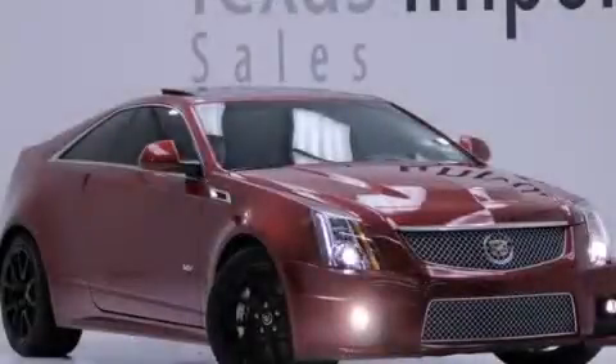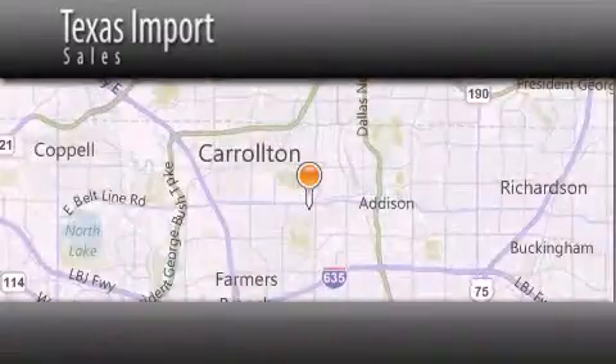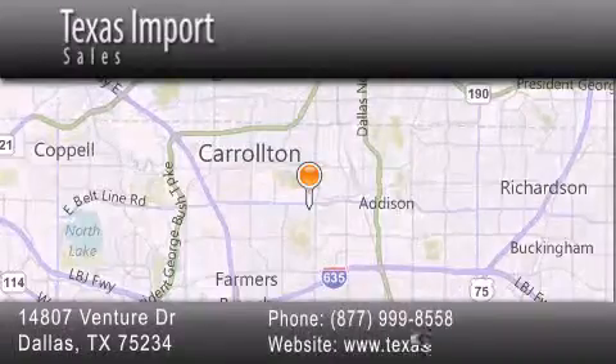Call now to find out how you can own this breathtaking vehicle. Texas Import Sales is located at 14807 Venture Drive in Dallas. Our goal is to exceed all of your expectations to ensure that you'll return for future visits.